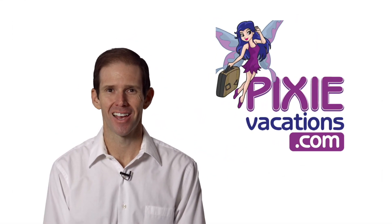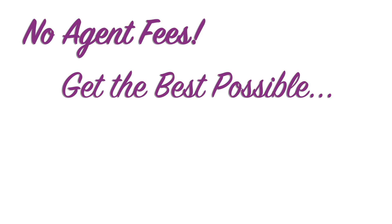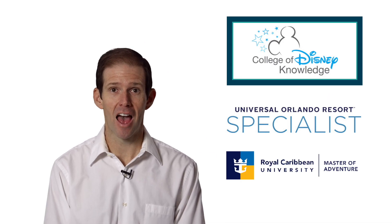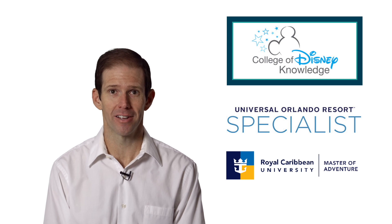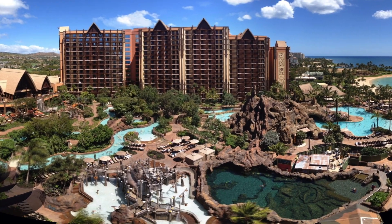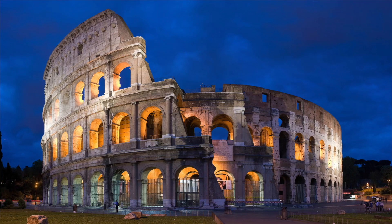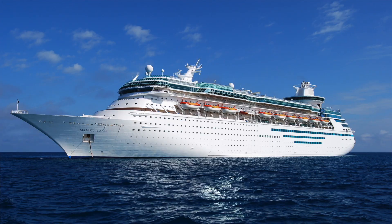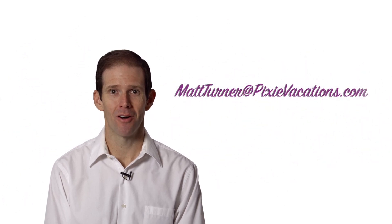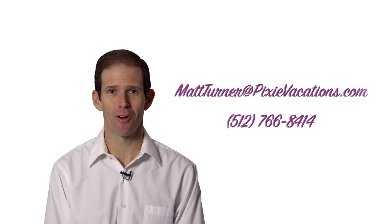Hi, my name is Matt Turner with Pixie Vacations and I'm here to help you plan the vacation of your dreams. As a fee-free travel agent, I'm here to help make sure that you get the best possible price, quality of service, and experience out of your hard-earned vacation dollar. My expertise will help me personalize every aspect of the vacation experience for you and your travel party. I specialize in vacations to Walt Disney World, the Disneyland Resort, the Disney Aulani Resort in Hawaii, the Disney Cruise Line, Adventures by Disney, the Universal Orlando Resort, and Royal Caribbean Cruises. I take the hassle out of planning your vacation so you can enjoy the fun parts. Contact me today at mattturner@pixievacations.com or 512-766-8414. I look forward to getting to know you and helping you maximize every bit of your vacation experience.